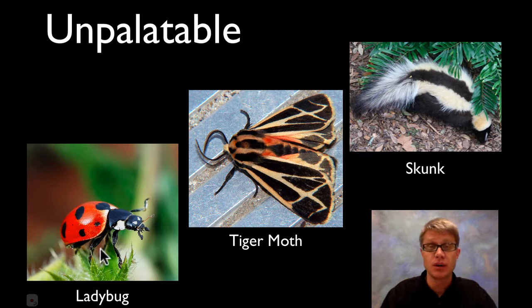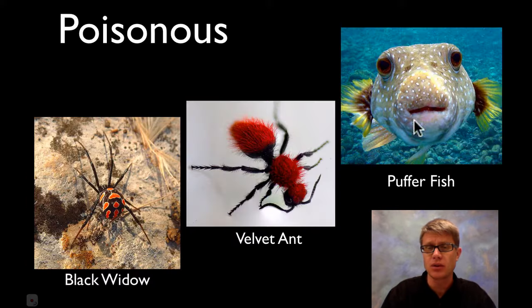Like a ladybug — if you were to eat one they taste awful. Same thing with a tiger moth, or even a skunk. They're just reminding you by being brightly colored that something's not right, something's going to be awful, and you start to associate that once you try to eat one of those things. Or if we look at a black widow spider, this red coloration is telling you that they actually are poisonous — you could die.